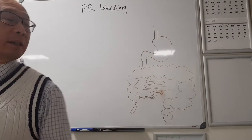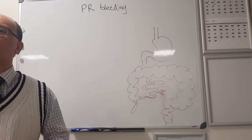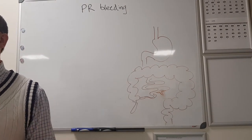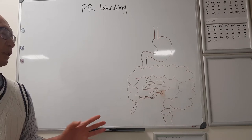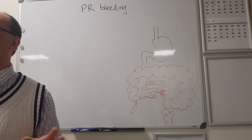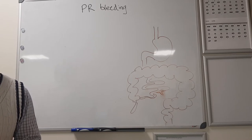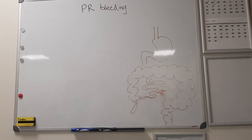If you've got a patient with massive PR bleeding - and PR bleeding can be anything from black to bright red - where could it come from? It could be coming from anywhere in the GI tract.